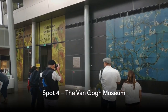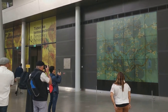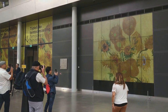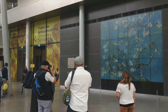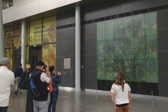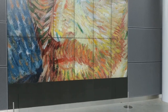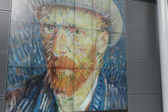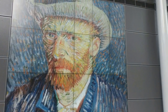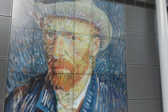Number 4 on our list is the mesmerizing Van Gogh Museum. Nestled in the heart of Amsterdam, this museum is a treasure trove of some of the most celebrated works of Vincent Van Gogh. Here you'll find an extensive collection that spans his entire career, from his early sketches to his final masterpieces. The Van Gogh Museum is not just about art — it's a deep dive into the life and times of one of history's most enigmatic artists. As you explore, you'll uncover the stories behind the art, gaining insights into Van Gogh's inspirations, his struggles, and his profound impact on the world of art.